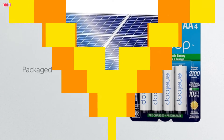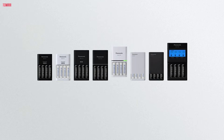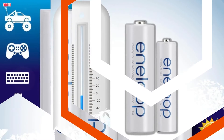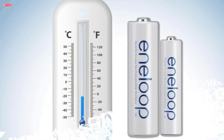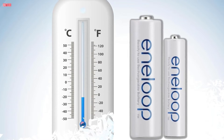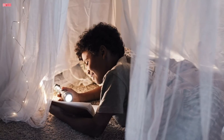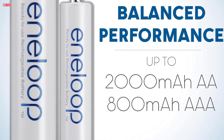Packaged securely, these batteries are designed for convenience and can withstand extreme temperatures, making them versatile for various applications. Manufactured in Japan and packaged in the United States, Eneloop batteries are a testament to quality and reliability. Perfect for a multitude of household devices, from remote controls and flashlights to toys and gaming controllers, Eneloop AA rechargeable batteries are your go-to choice for consistent, eco-friendly power.